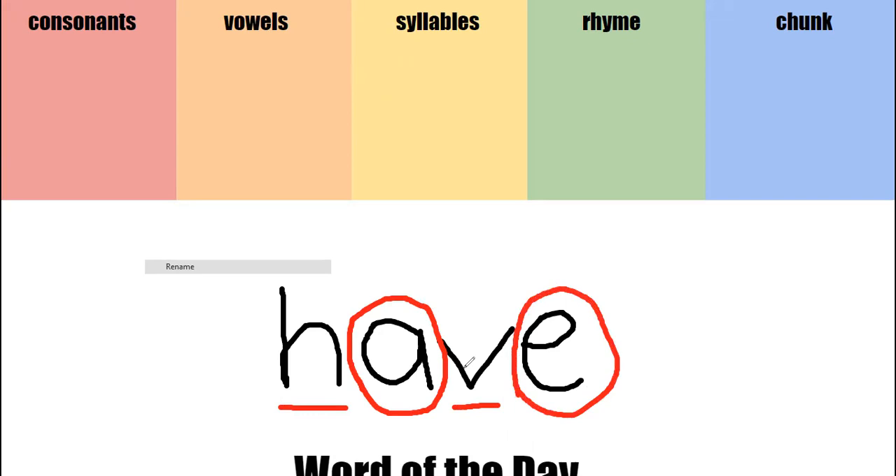Now, tell me, how many consonants are in this word? Two. And how many vowels? Two. How do I know syllables? Clap it out, ready? Have. One syllable.